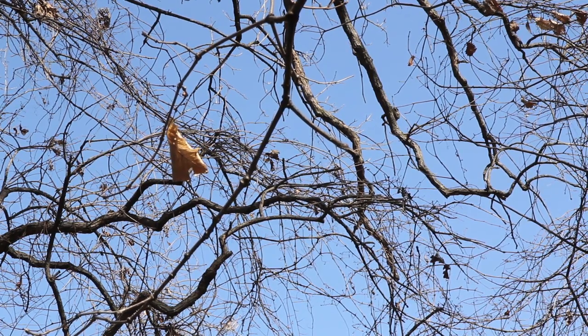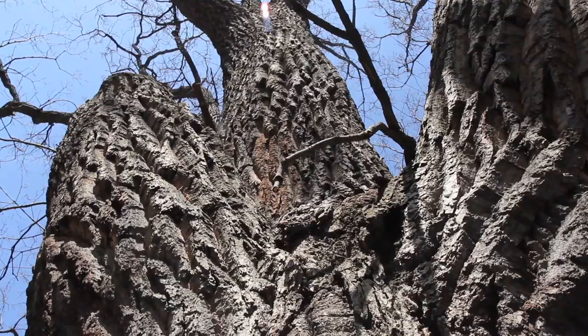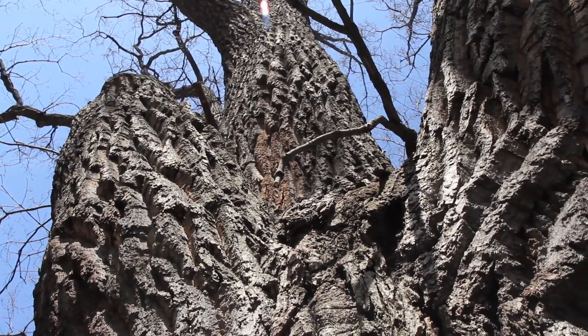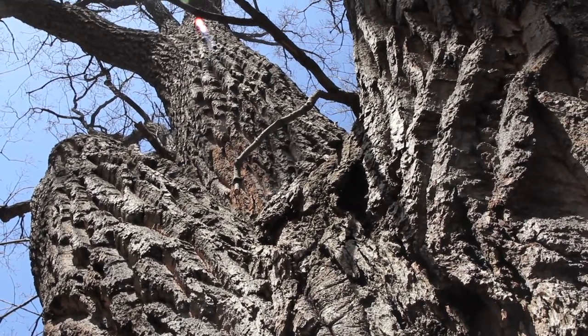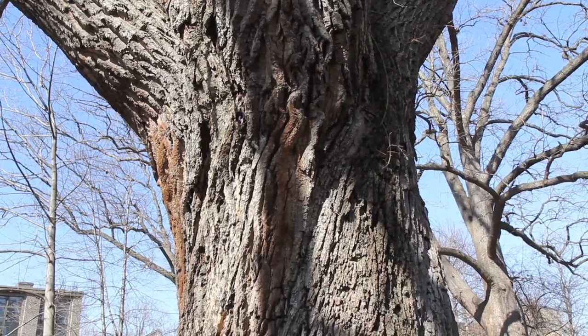Trees don't really grow straight up, which is what we imagine. There's a twist to the wood which makes it actually a lot stronger, like the way that a rope is stronger if it's twisted. This tree is old enough that you can really see this little twist in the trunk.